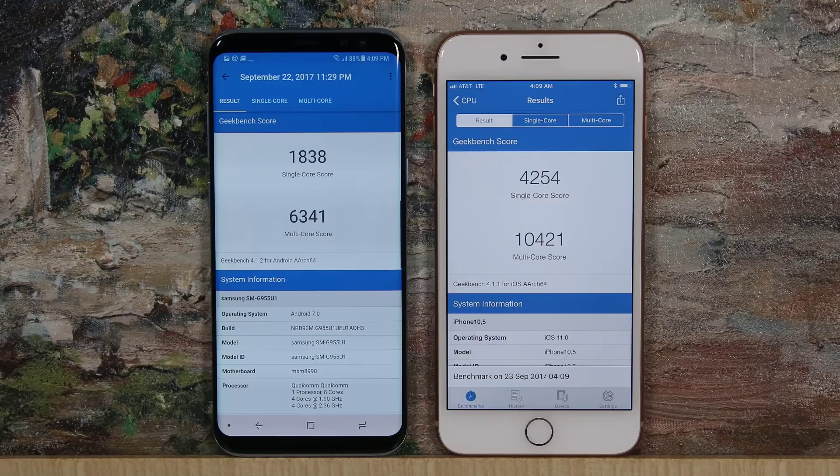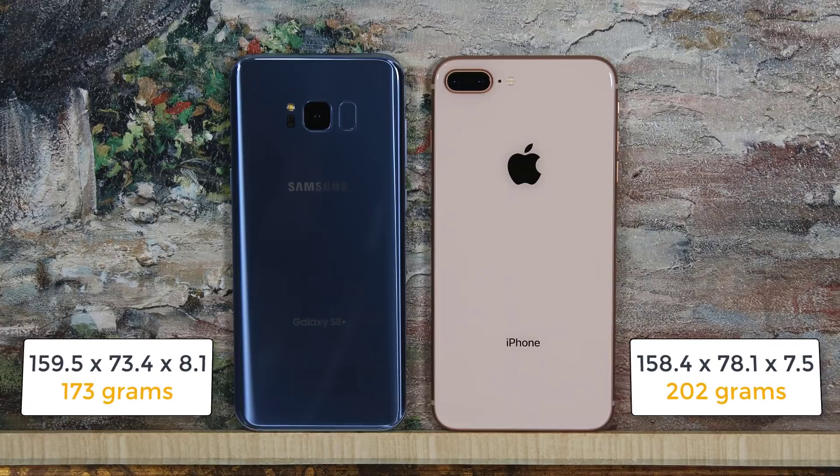Let's talk about dimensions. The S8 Plus measures 159.5mm in height, 73.4mm wide, and 8.1mm thick, weighing 173 grams. The iPhone 8 Plus measures 158.4mm in height, 78.1mm wide, and 7.5mm thick, weighing 202 grams. There's a slight difference — the iPhone 8 is certainly thinner, but the S8 is lighter.